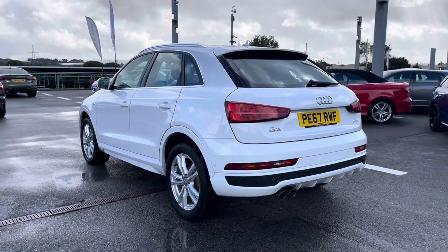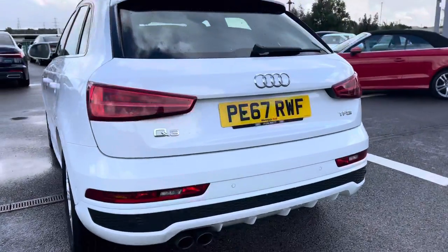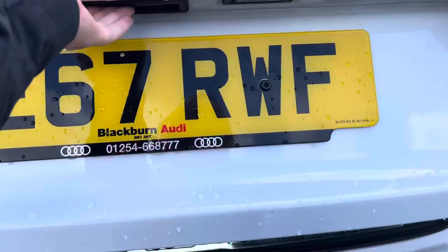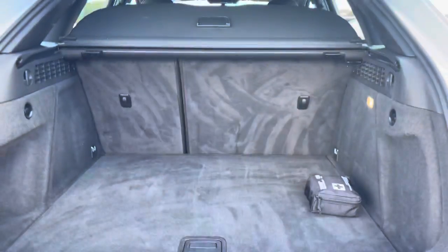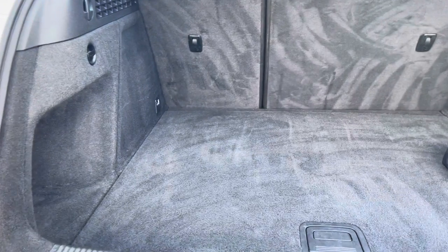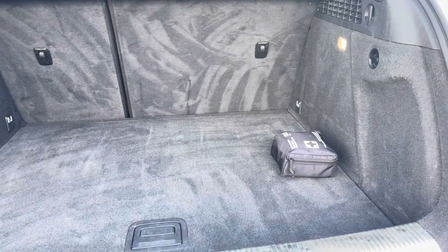Taking a look at the back of the car, the dual tailpipes in chrome really add to the sports exterior design. And just opening up the boot here, you can see this Q3 definitely does not disappoint — we have an absolutely huge, spacious boot perfect for big shopping trips or carrying any luggage.